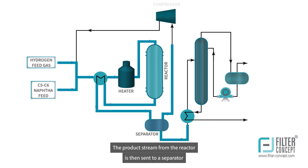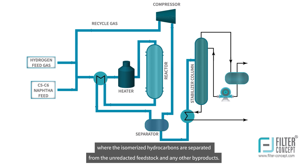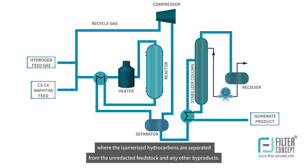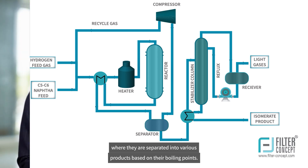The product stream from the reactor is then sent to a separator, where the isomerized hydrocarbons are separated from the unreacted feedstock and any other byproducts. The isomerized hydrocarbons are then sent to a fractionator, where they are separated into various products based on their boiling points.